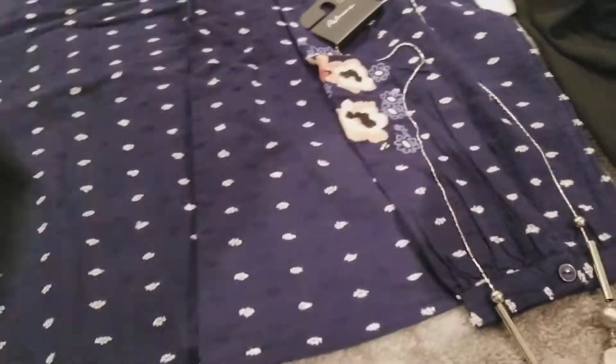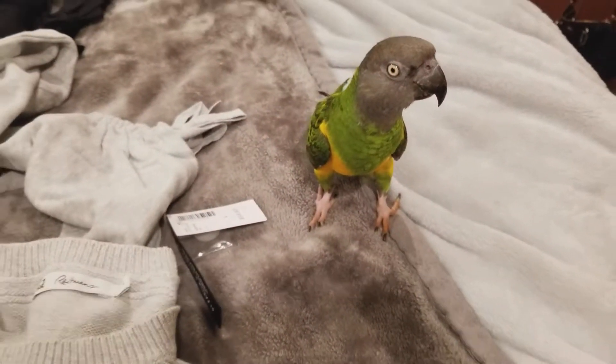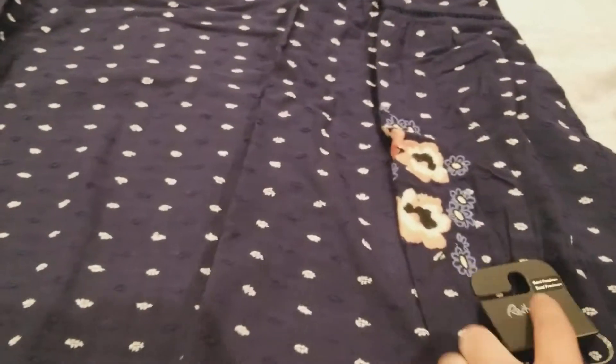We've got an incoming birdie — hey baby! He landed on the phone. Okay, we'll put you down over here. There's a parrot — he came to join me during the haul video, which was super cute. So I got this blouse here — it has embroidery all over it.